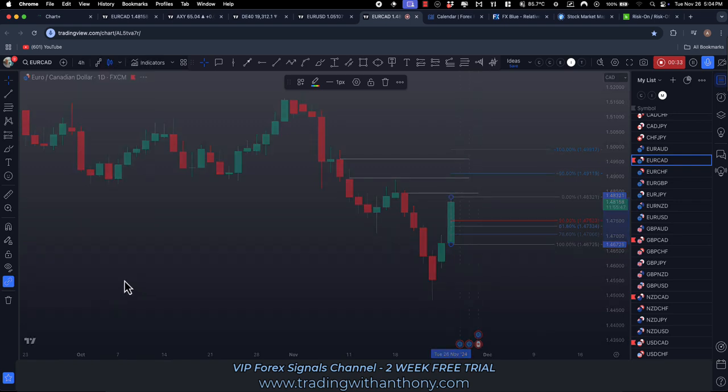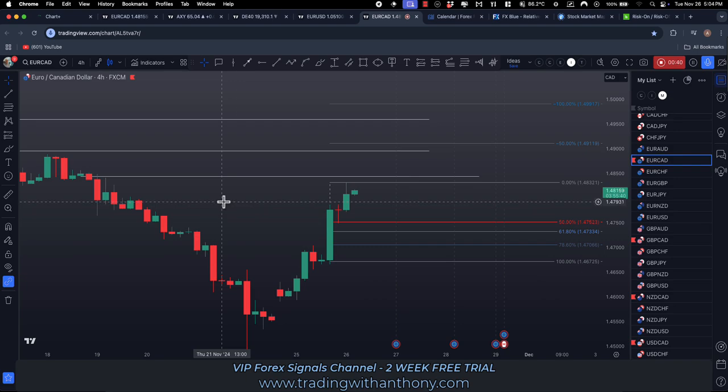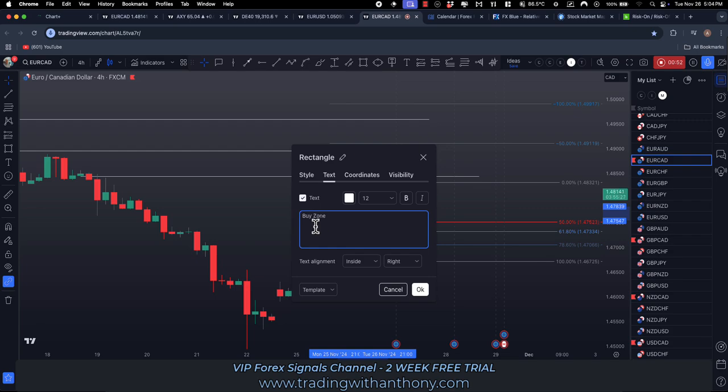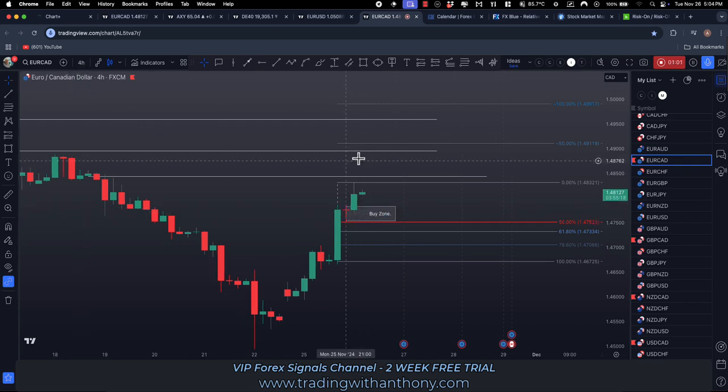Let's have a look at it on the 4H and see what that looks like. It's trading with a fair bit of momentum. I'm thinking a pullback — see this red candle — a pullback down in here. This would be my buy zone. Let's mark that up as such — buy zone — if it pulls back into this.